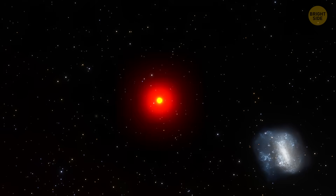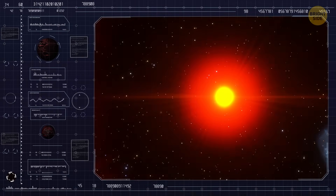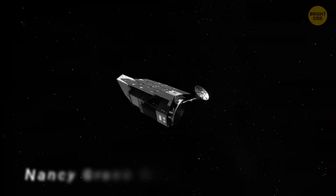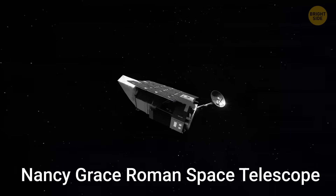The few hours the researchers spent watching it weren't enough to fully figure it out. To really get the full picture, they'll need days of data, and they're hoping to use NASA's Nancy Grace Roman Space Telescope, set to launch in 2027, to dive even deeper.